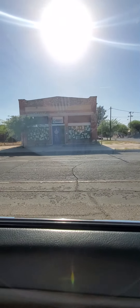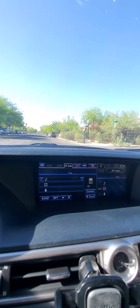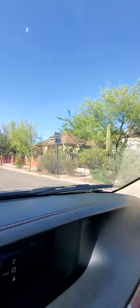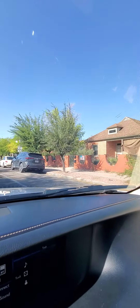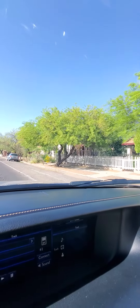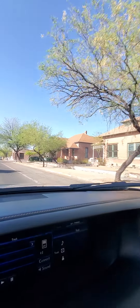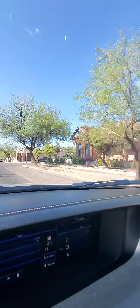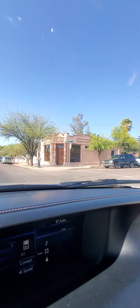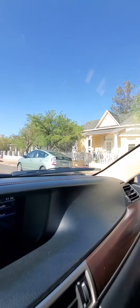That looks like it used to be an old market at one point. Lots of early homes. This is one of Tucson's oldest neighborhoods. You can tell this building here at one point was like a corner shop — looks like it's been converted into a residence.